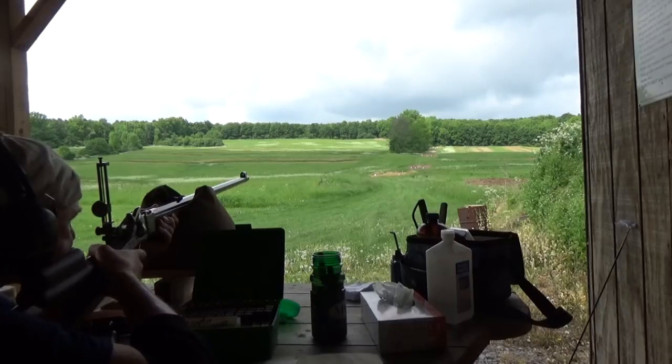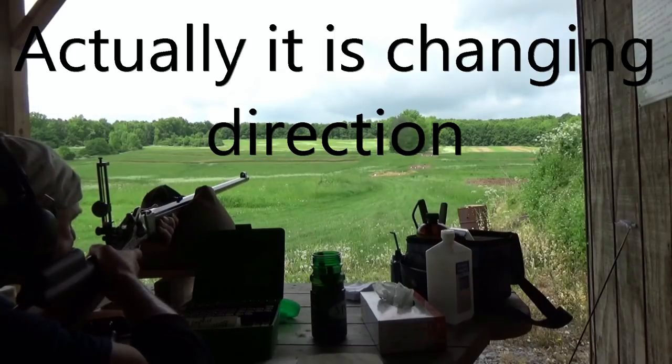Wind's starting to kick. I can't make a correction now. Shot three.